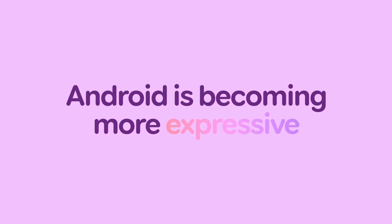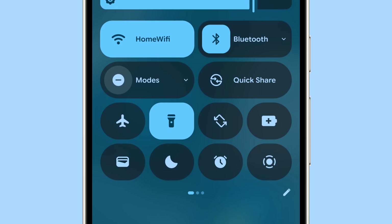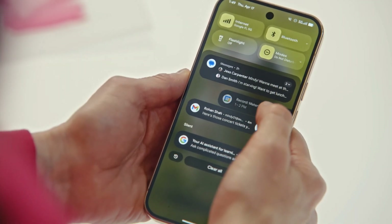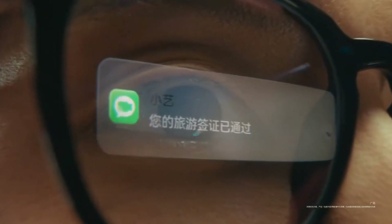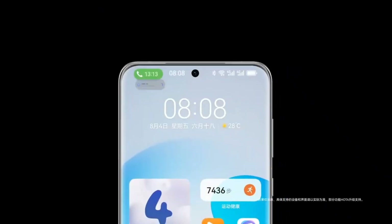NothingOS 4 is set to bring a blend of Android 16 enhancements and Nothing's unique design approach. Users can expect live updates directly on the lock screen, similar to iOS's live activities, letting you see rideshare or food delivery progress without unlocking the device. Notifications will be grouped more intelligently, with adaptive alert volume to reduce noise and clutter.